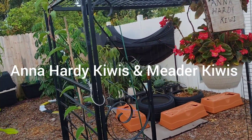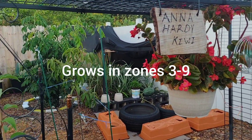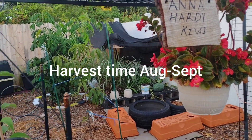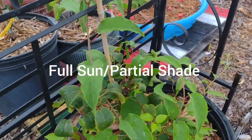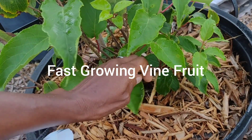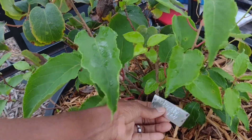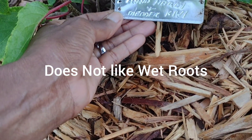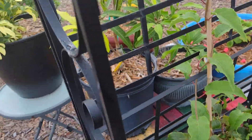Hello, this is Dee from the Fish and Gardeners coming back at you with this fruit right here. It's called an Anna Harding Kiwi. This kiwi fruit is small — bigger than grapes — it has no fuzz on it, it's cold hardy below 25 degrees, and it comes with a pollinator plant called a Meter Kiwi.